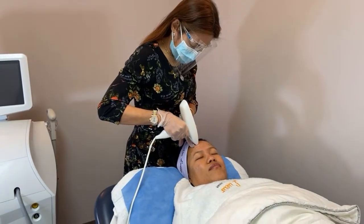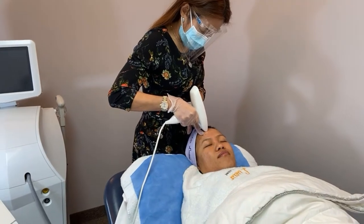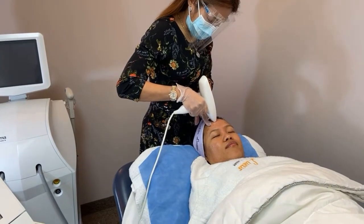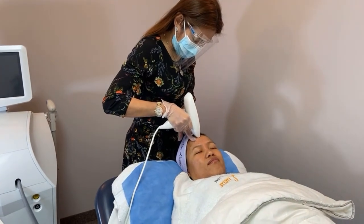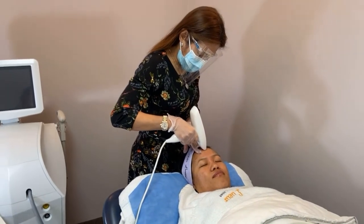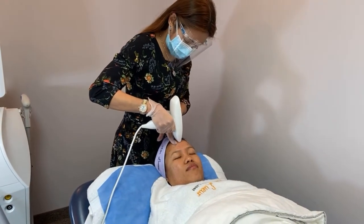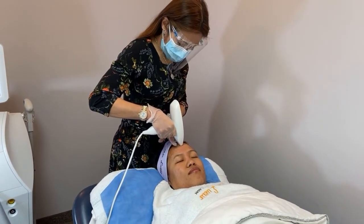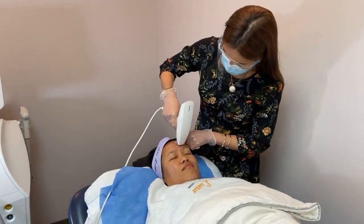It helps to diminish fine lines, wrinkles, and deep folds. It tightens and firms lax skin. Venus Viva is so famous here in Skin Lure — what for? Acne scars.